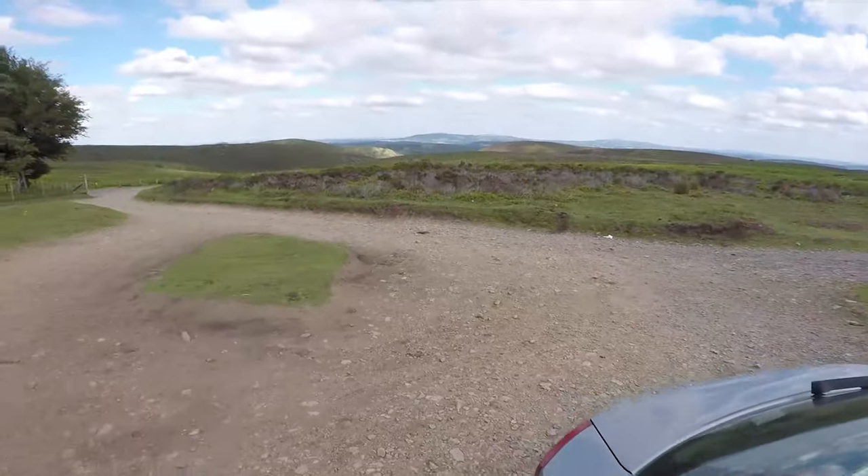We've moved on from the car park in Lawley and we're up on top of the Long Mynd. What a beautiful day - just stunning.